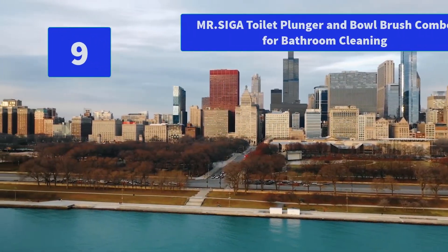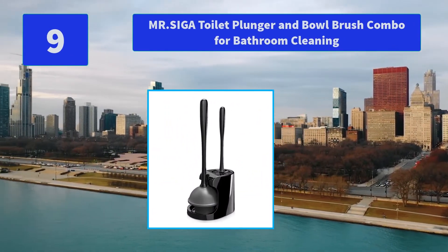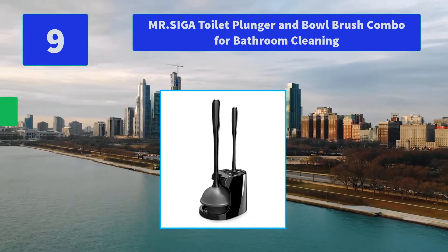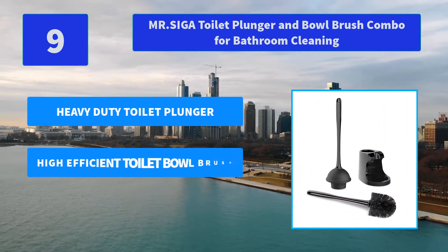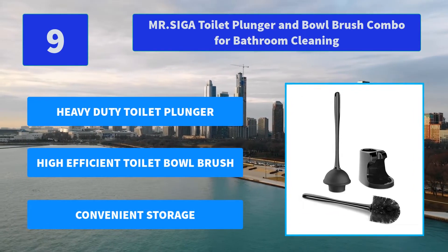Number 9: Mr. Siga Toilet Plunger and Bowl Brush Combo for Bathroom Cleaning. The product contains a high-efficient toilet brush, a powerful toilet plunger and a two-compartment holder, making your housework easier. Main Features: Heavy Duty Toilet Plunger, High-efficient Toilet Bowl Brush, Convenient Storage.